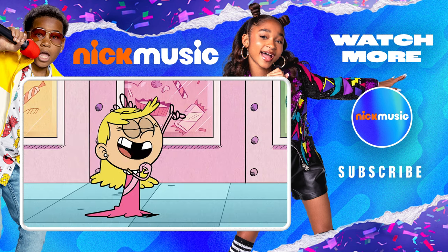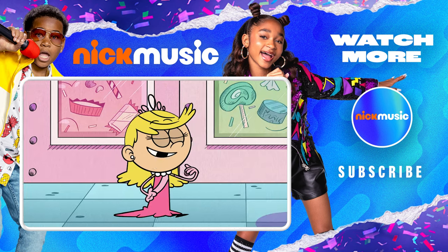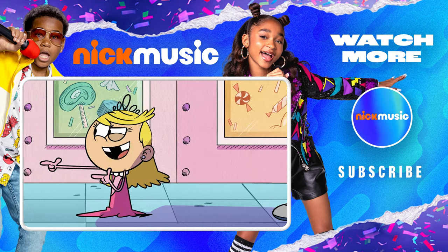Yes! I did it! Thank goodness that's over! Take that! I'll see you soon!